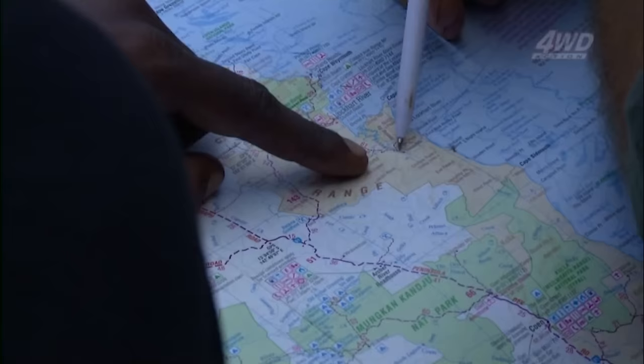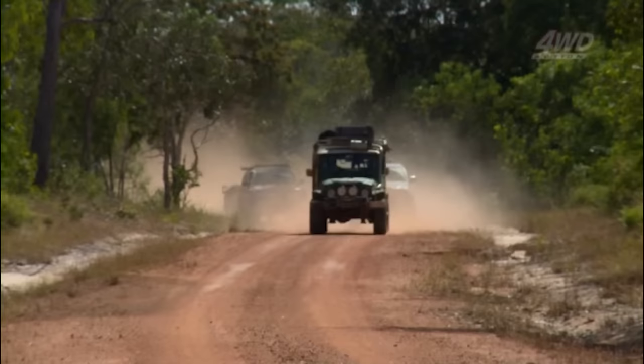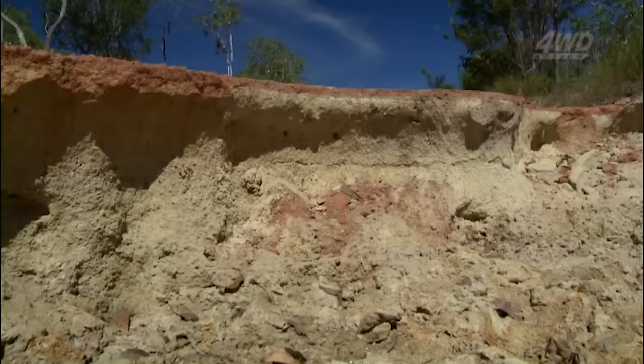We're up in Cape York on the east coast in the Lockhart region, and we just fuelled up at the new community of Lockhart, but we've decided to take a track that runs south out of here to the original mission site, a place called Old Lockhart. I don't know what that's going to be like. The local copper says it's impassable at the moment. And that's a good thing, because no one else has been down here for quite a while. In fact, the locals up here travel by boat. So this could prove to be some really interesting four-wheel driving. That's if there's a track there at all. This is going to be an adventure. You'd better hang on.